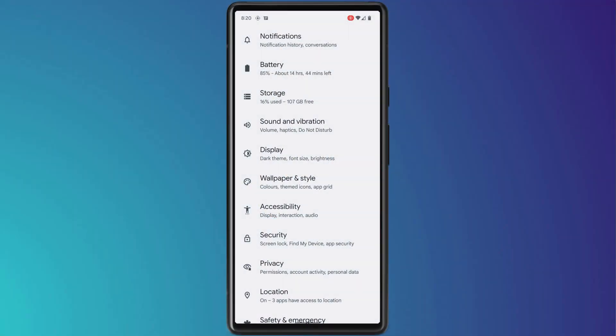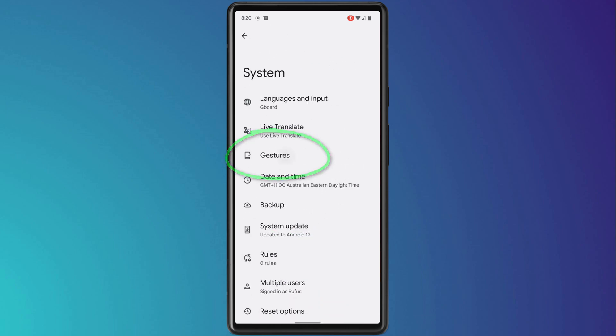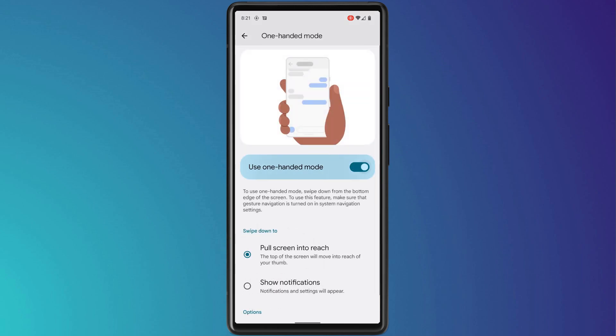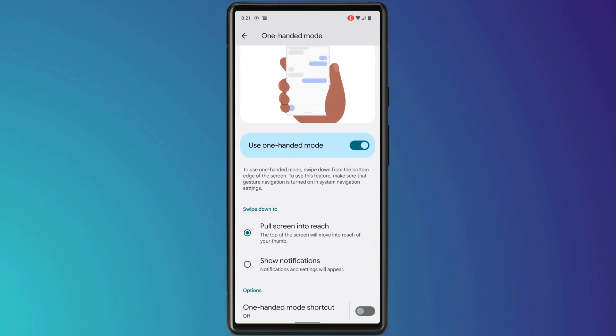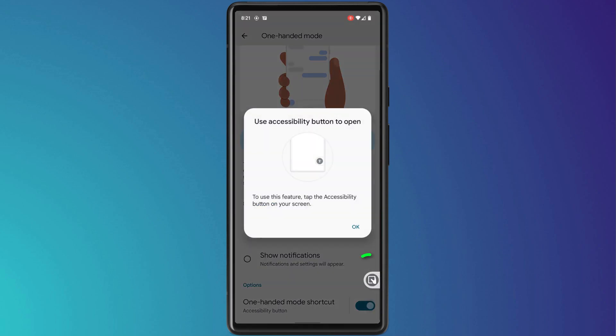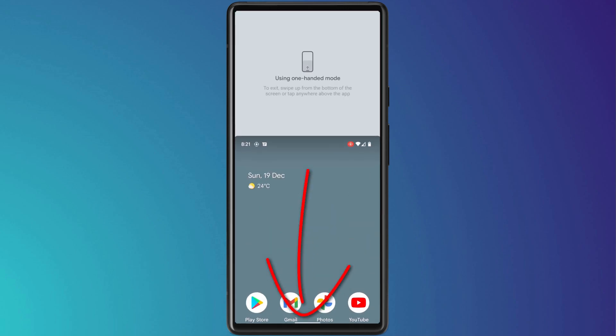In Settings there are a couple of useful options to enable. The first is one-handed mode, accessible via Settings > System > Gestures. Once enabled, you can use it to either pull down the whole screen or just display your notifications and settings. If the gesture is fiddly, you can turn on a shortcut button at the side of the screen. On any screen or in any app, swiping down at the bottom of the phone will pull the whole screen down so you can access it with one hand.